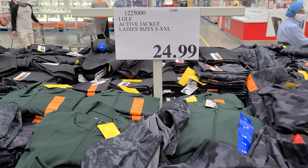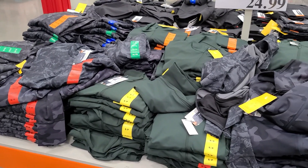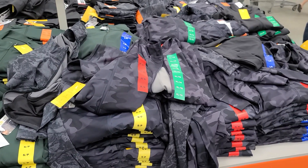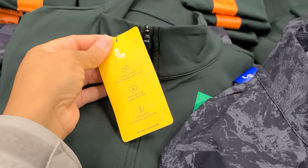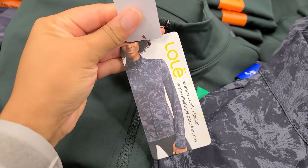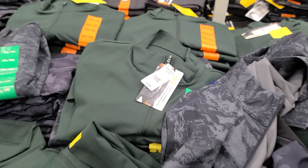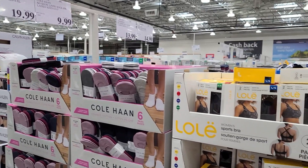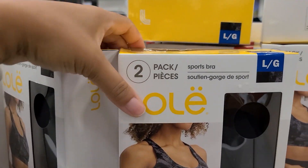Moving on to some women's activewear, they finally have that zip-up LOL jacket that I saw in a magazine a couple months ago. It's actually $24.99. It looks good and it definitely feels good. I do like that it has the thumb hole — I just think it's really cool. They also have the matching bras to go with that zip-up jacket, and they come in a two-pack.